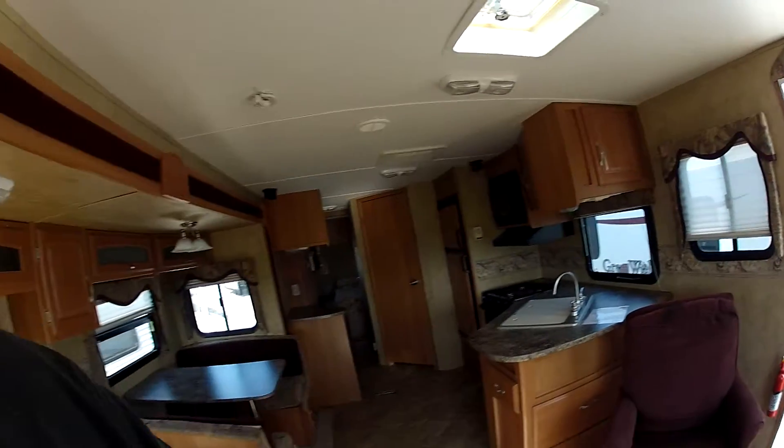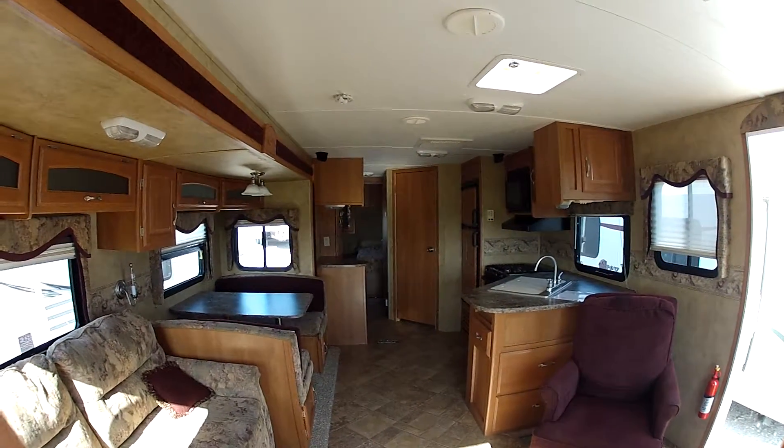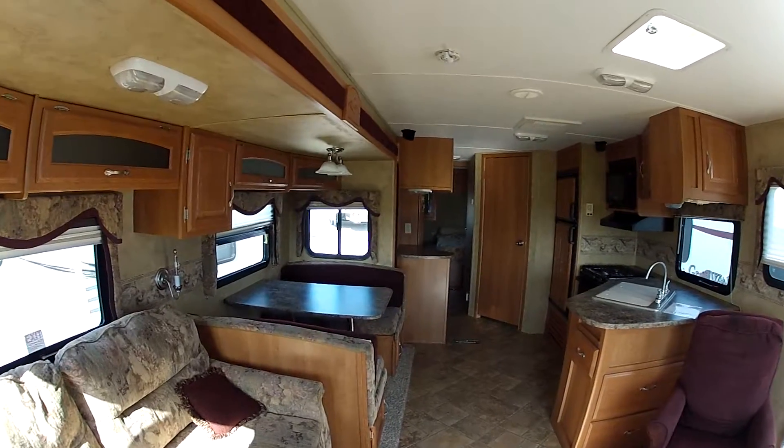From the back of the unit looking forward, you can see you have a nice kitchen. It's a great open floor plan.